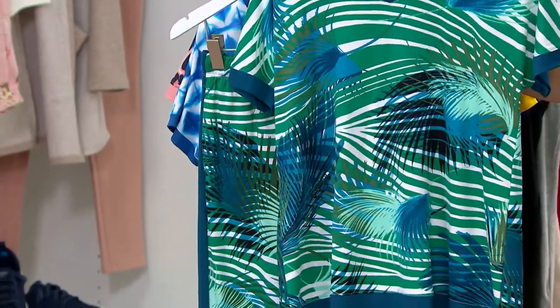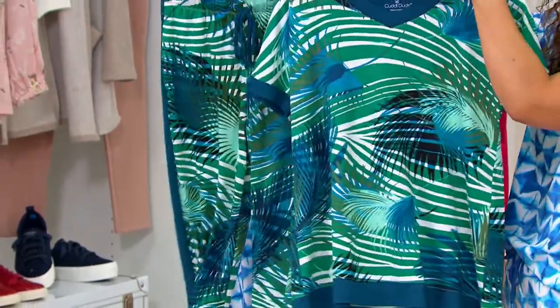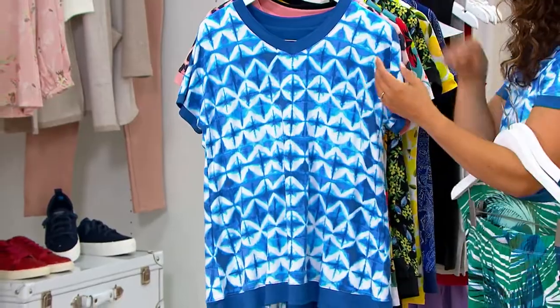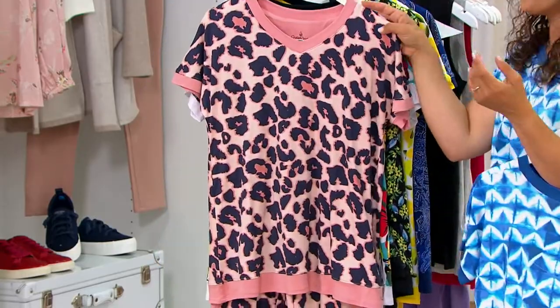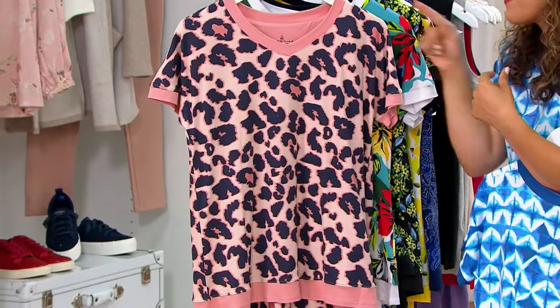Let me show you because each print is really fun. This one is called Cool Leaves — you're getting teals and blues, a nod to leaves but also like peacock feathers too, really pretty and a little abstract in its design. The one that I have on is the Denim Batik, which is like a cool tie-dye.